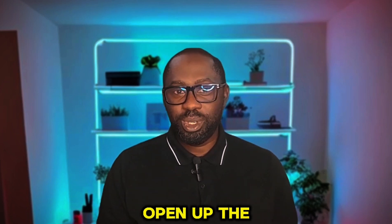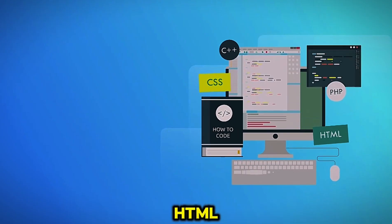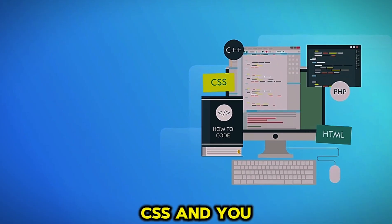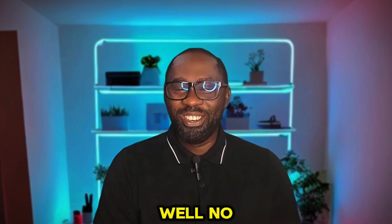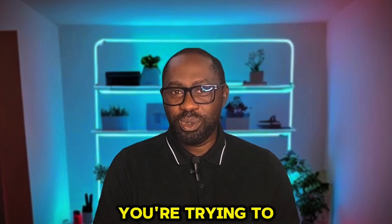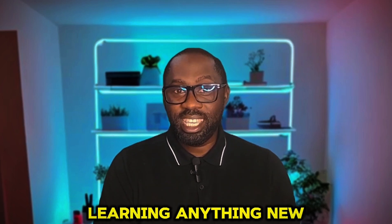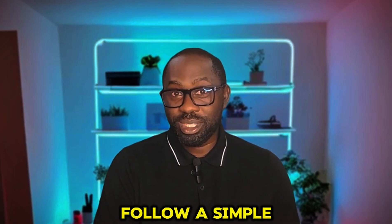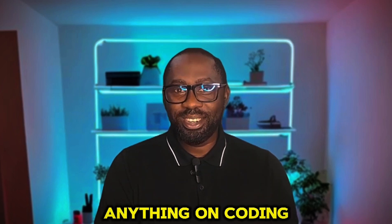Look, I know how it feels. You open up a coding tutorial, you see terms like JavaScript, HTML, CSS, and you ask yourself, did I walk into a different universe? Well, no. It can feel like you're trying to understand another language, but here's the thing: coding is just like learning anything new. If you can follow a simple recipe on how to cook, you can learn coding.